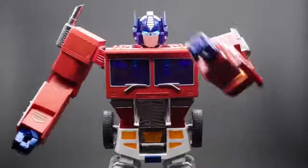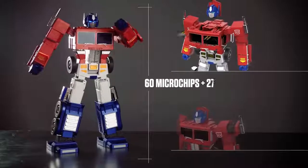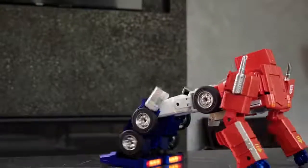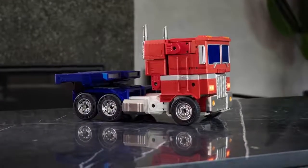Decepticons detected. 60 microchips power the 27 high-performance servo motor joints, empowering Optimus Prime to fully auto-convert and operate in both robot and vehicle mode. Let's go.